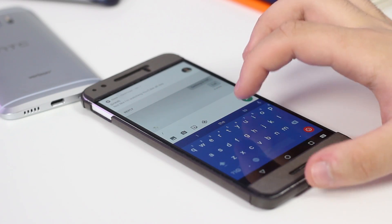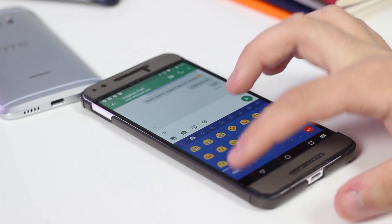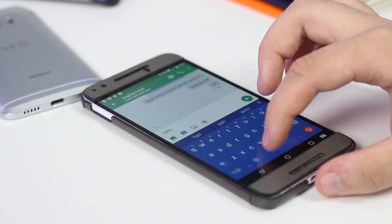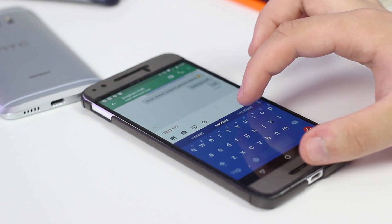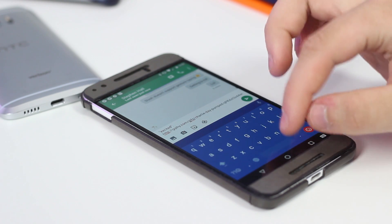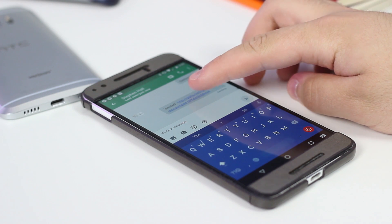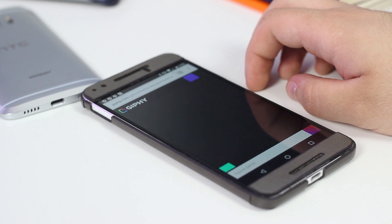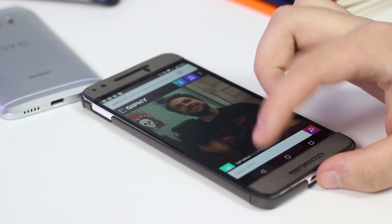Next up is easily my favorite app from this list: Plugie. This app mimics the Giphy command found on the popular Slack messaging service but makes it available for any app, whether that's Hangouts, SMS, or anything else. Simply type slash Giphy, add a phrase, and then add a semicolon at the end. The app will then pick a random GIF based on that phrase from Giphy's library and add a link to it in your chat. The app is completely free to download on Google Play, and you can learn more about it on our website in the written companion to this video.